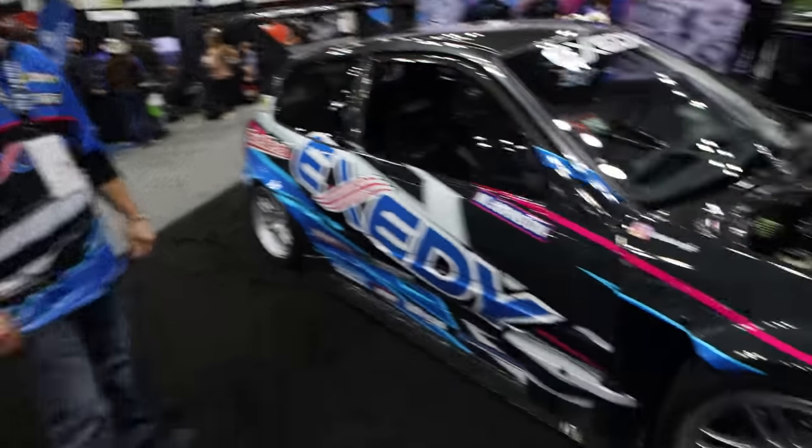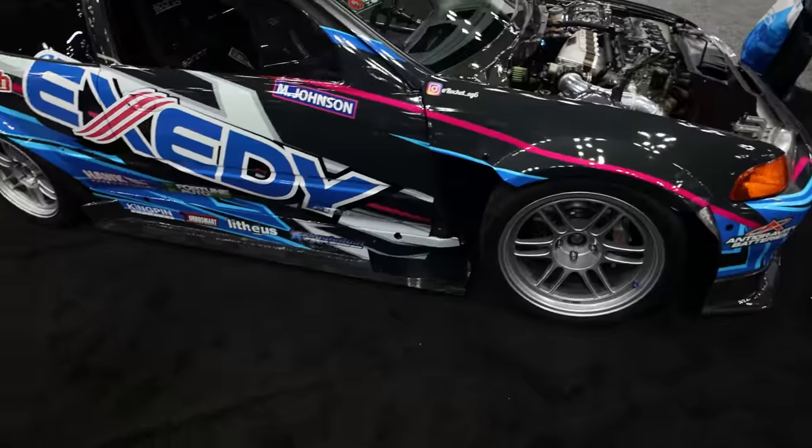Mark, thank you so much for showing us your vehicle. I'm sorry we're not at a racetrack where we can show the absolute crazy performance this thing has, but I'm just glad to be able to see it in person. On to the next one.